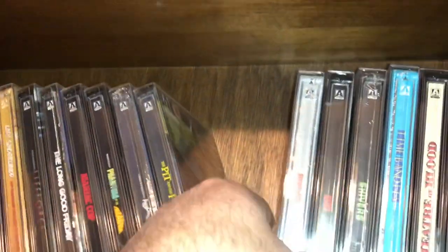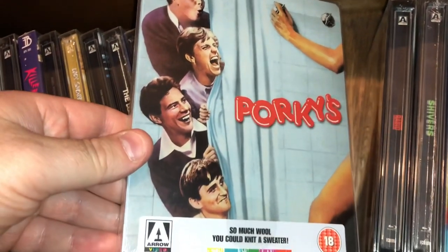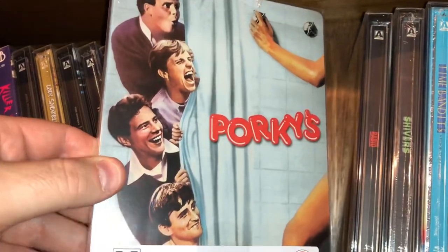Here's one I still to this day can't understand why Arrow put on steelbook, but there's Porky's — classic American comedy.